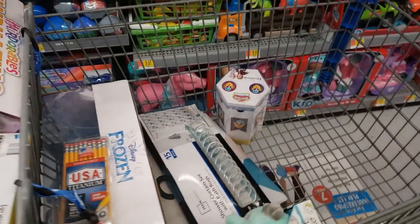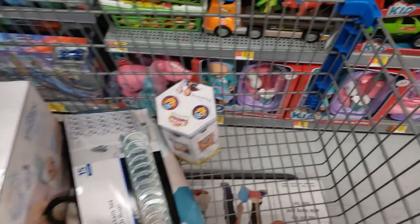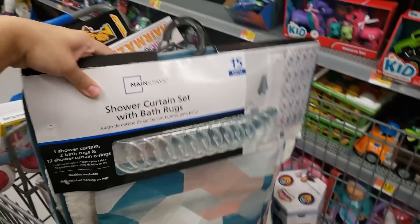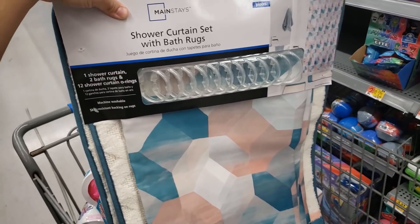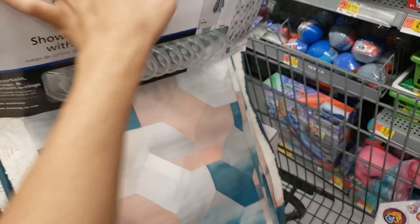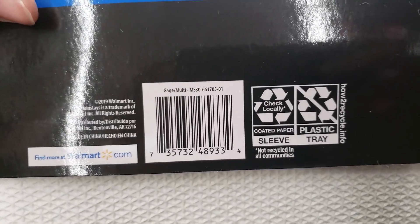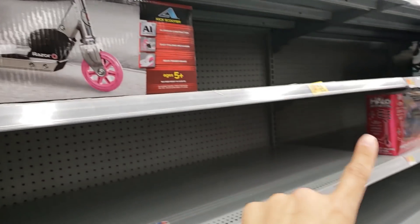I'm at Walmart and they have so many toys on clearance. They also have other things — like this mainstays 15-piece shower curtain set with bath rugs. Look how cute it is! This is only seven dollars. Here is the UPC — it's a 15-piece set, that's a really good deal.